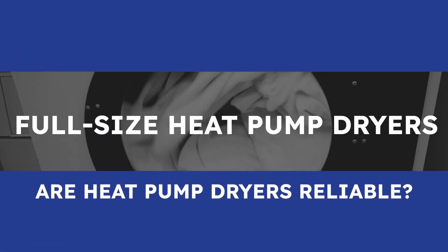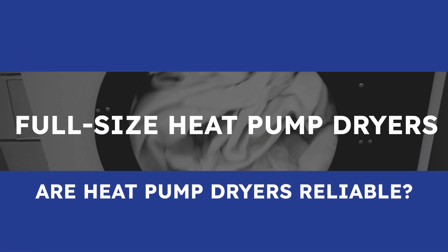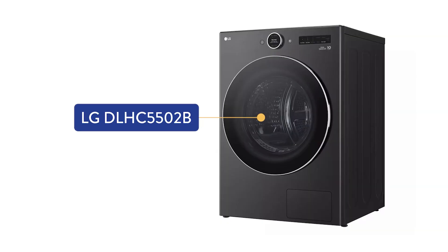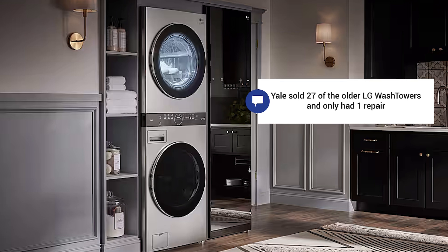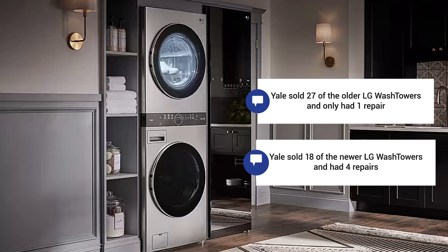What about the newer full-size heat pump dryers? We have less information on that because it's newer, but LG is the only company actively marketing full-size heat pump dryers. Their new separate dryer hasn't had a service call, but with only 17 sold. Their older wash tower with a heat pump had only one service call for 27 units. The newer replacement has four service calls for 18 units, or 22.2% — a greater percentage, but it's early into a product.